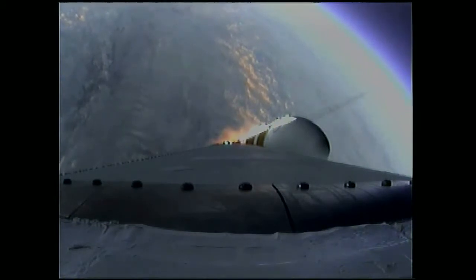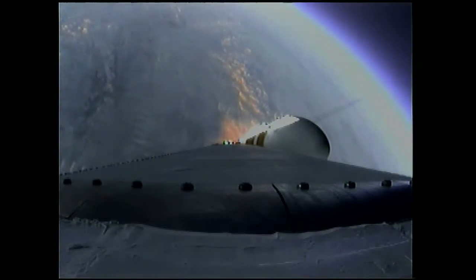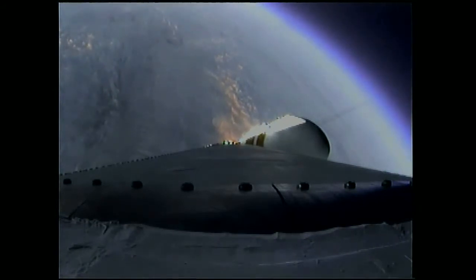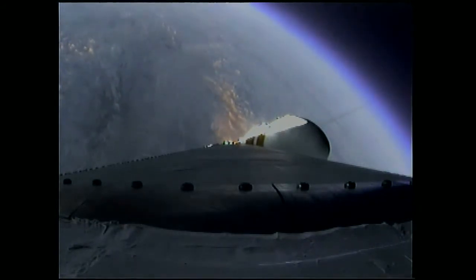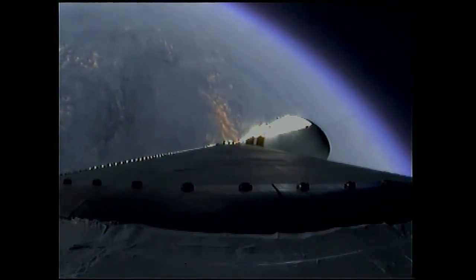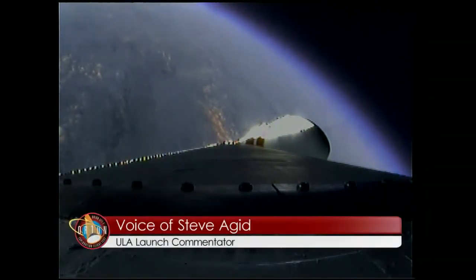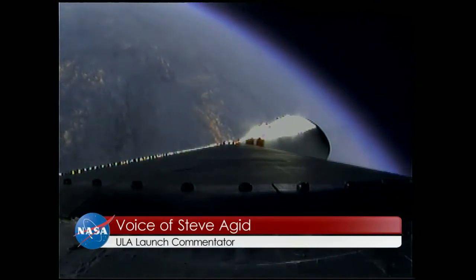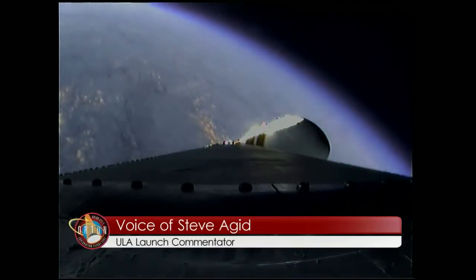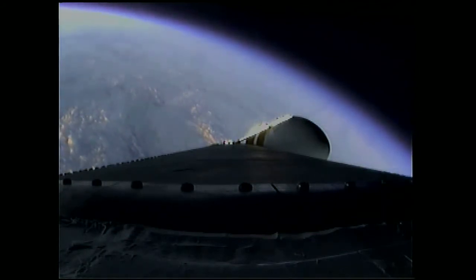Still looking good. Coming up on two minutes. Two minutes into the flight. Good engine control on the first stage. Port and starboard boosters still at good chamber pressures in the full power mode. Good core chamber pressure in the partial thrust mode at two minutes, 22 seconds in.